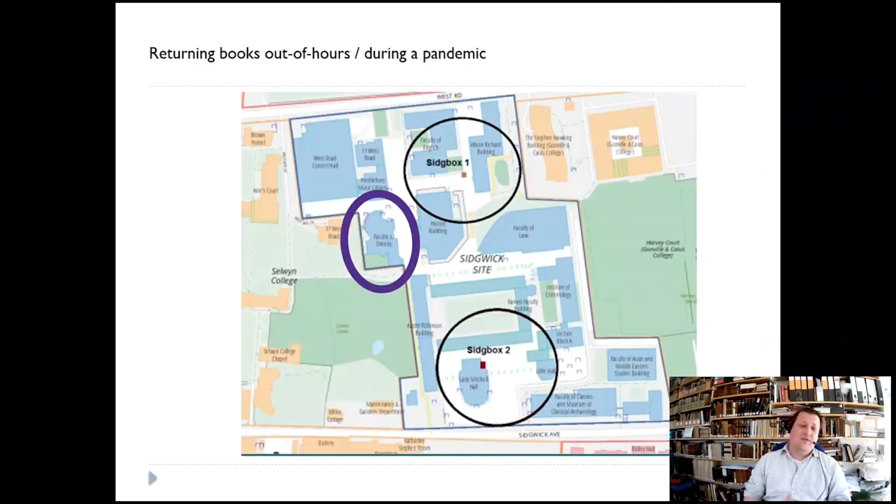Returning books out of hours? Yes — the Faculty of Divinity is a purple circle there, and within two minutes' walk there are Stitch Box 1 and Stitch Box 2. They operate 24-7, so you can drop off books during term time, and obviously during the pandemic that's also very useful.